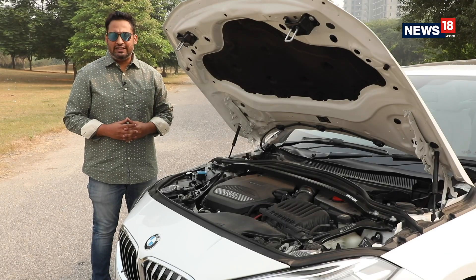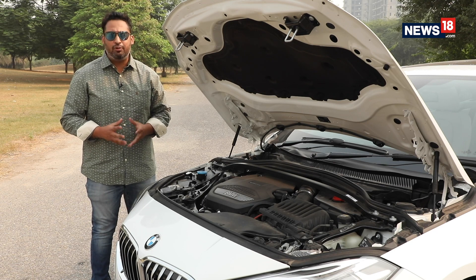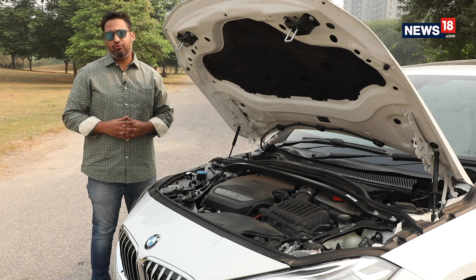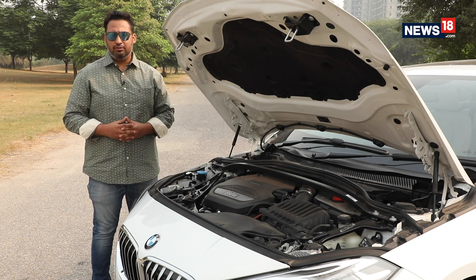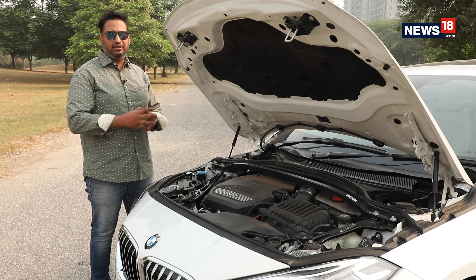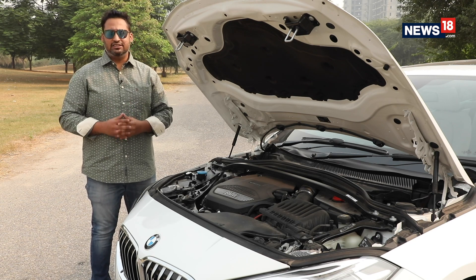BMW is offering the new 2 Series Grand Coupe with only one engine option, which is a twin-turbo diesel unit producing 190 bhp and 400 Nm of torque, mated to an 8-speed automatic transmission. Now, on paper, these figures are impressive for a car of this size. However, we have to drive it to find out how good this car really is.